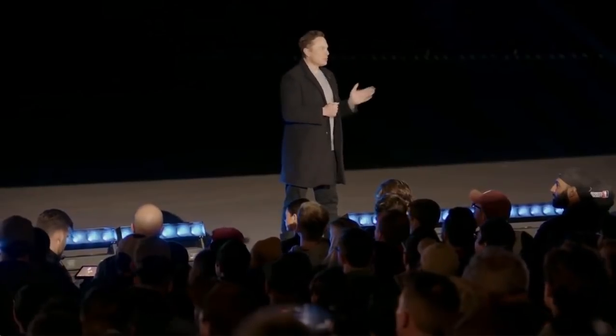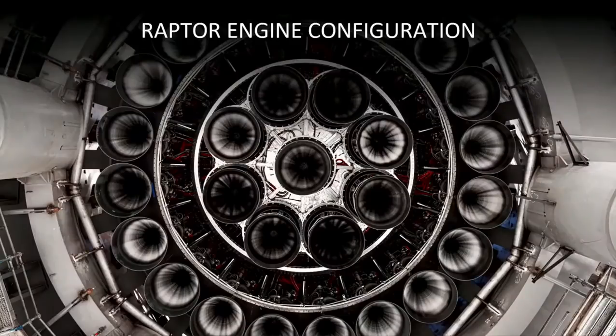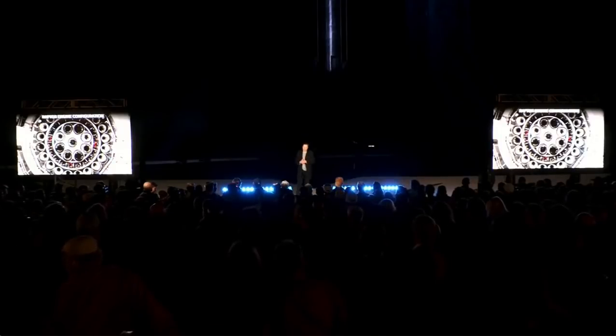That booster has 29 engines. The next booster, we actually increased the engine count to 33. We kind of bounced around on engine count — at one point we had 37 engines, then went to 29. We've finally settled on 33 engines, which is about the most number of engines you can actually fit under that booster without expanding the diameter. And this tower — from design to construction was 13 months. It's quite an epic structure.